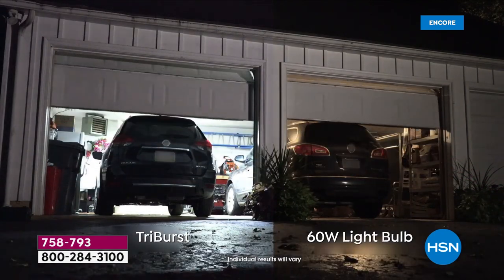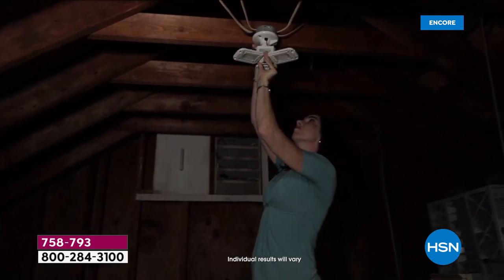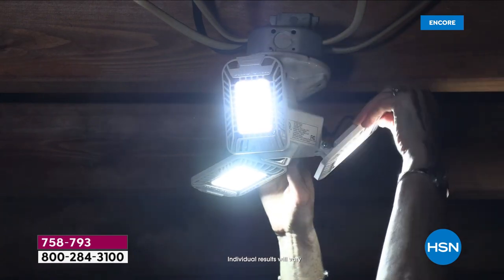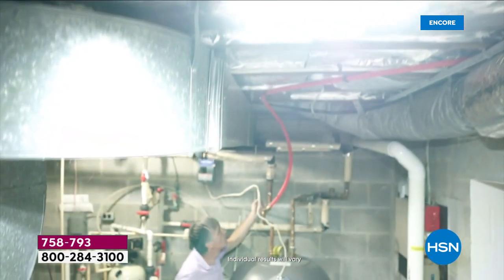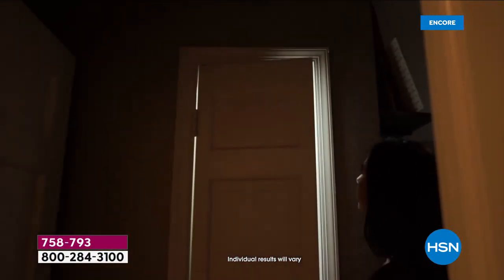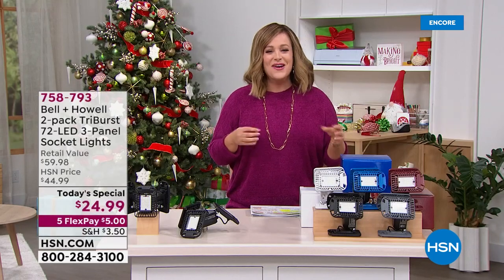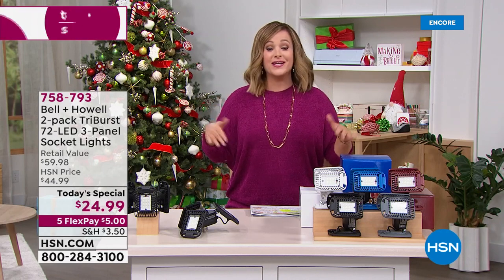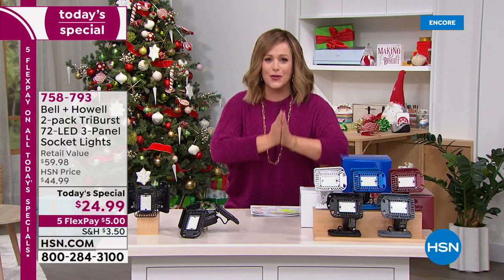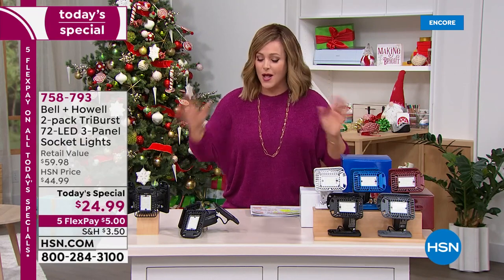Merry and blessed Christmas everybody! We are still in semi-annual clearance and today we've got a favorite — an encore of a very successful Today's Special. We've all got those dark spaces in our home: the basement, the attic, a pesky closet. We wish we could brighten them up, but hiring an electrician — and they deserve all the respect in the world — is a pricey thing. Rerunning wires can be pricey as well.